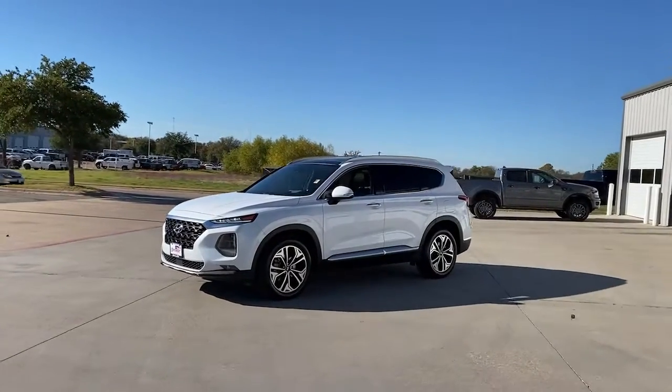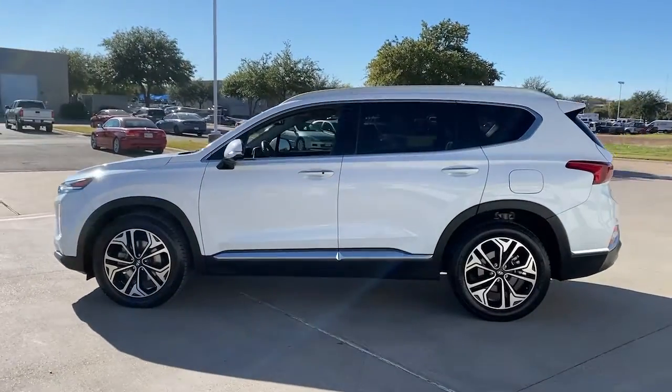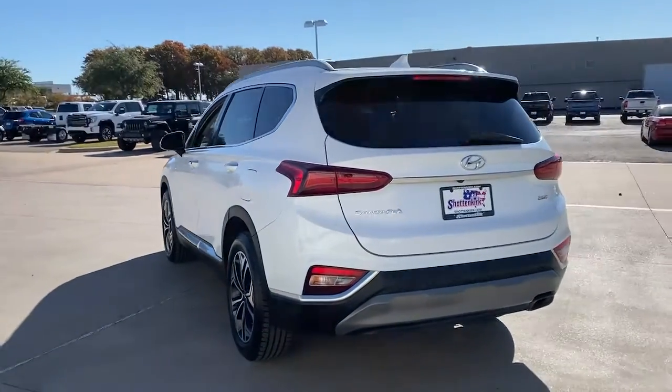Get a feel for the 2019 Hyundai Santa Fe. With less than 70,000 miles on the odometer, this vehicle provides excellent value. Handsome and versatile, this Santa Fe brings ease and comfort to your busy lifestyle.